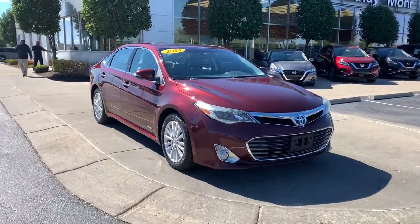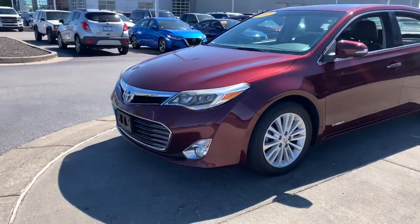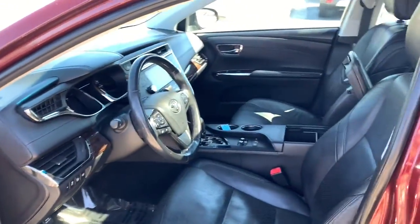Your next car could be the 2013 Toyota Avalon. This vehicle is an outstanding buy with fewer than 150,000 miles on the odometer. Get all the features you've been looking for in this luxurious, full-size Avalon sedan.